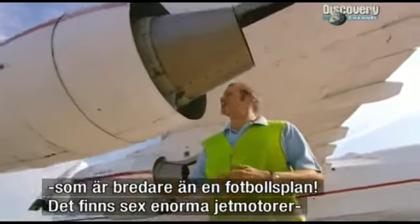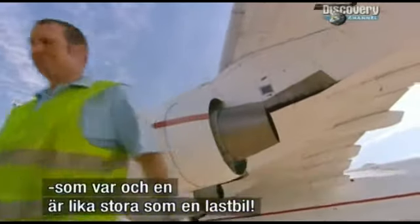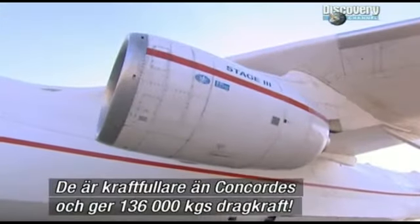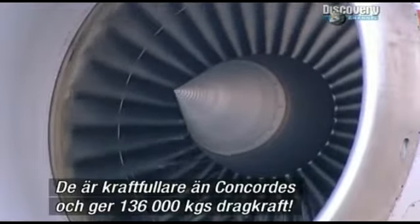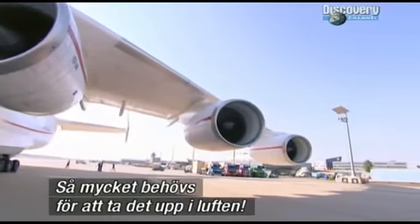And to get the whole lot through the air, there are six of these gigantic jet engines, each the size of a transit van. They're more powerful than the engines on Concorde, and together they produce over 300,000 pounds of thrust.